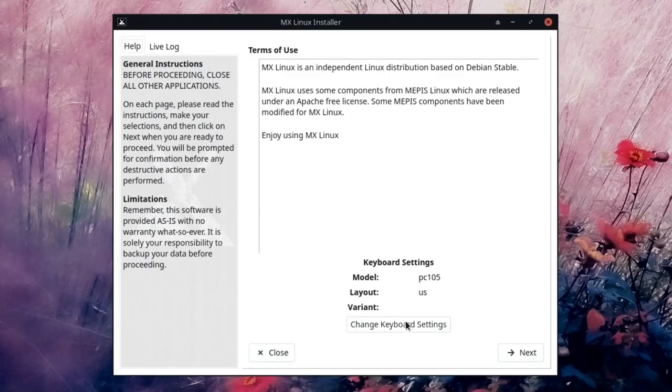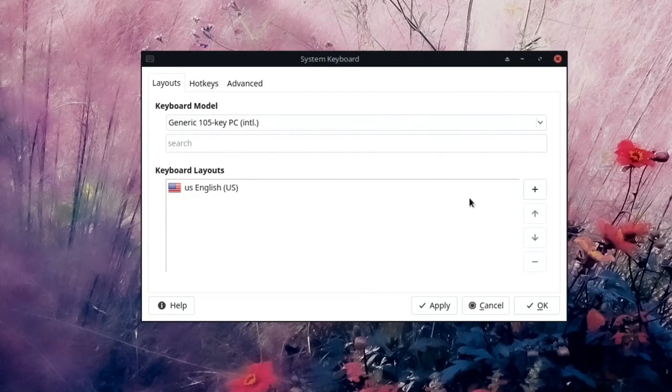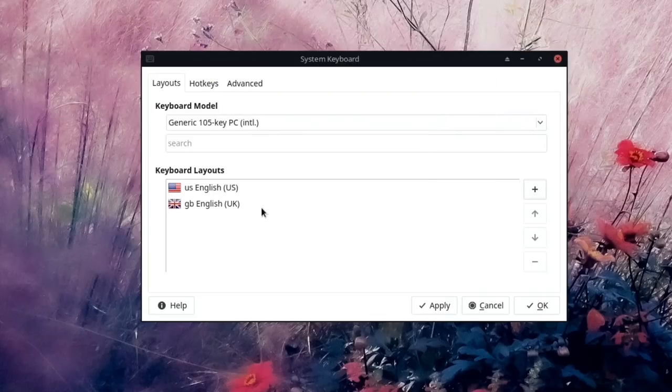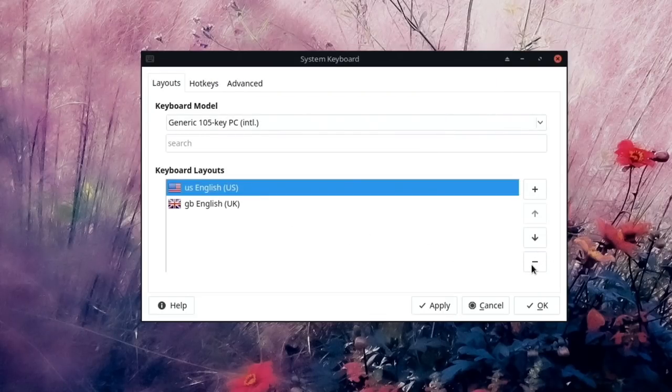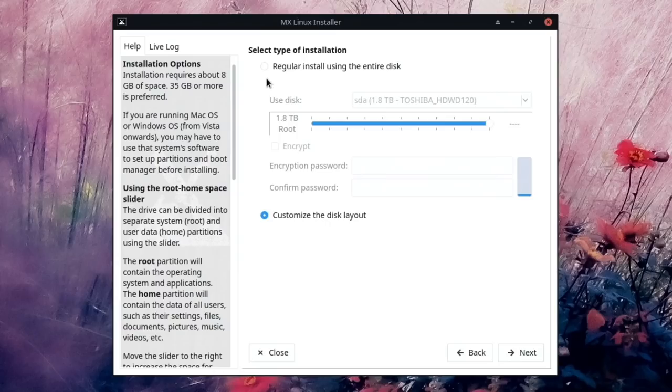First things first, I'm going to change the keyboard settings — it's currently on US, so I'll go to change keyboard settings, add the English UK layout with no variant, remove the US keyboard entirely, and apply. The layout has now changed to GB, so we can go to the next step.